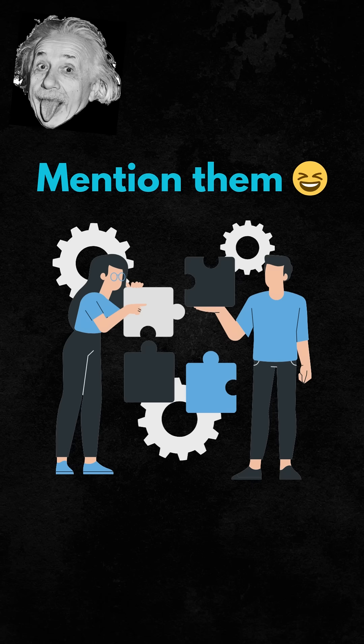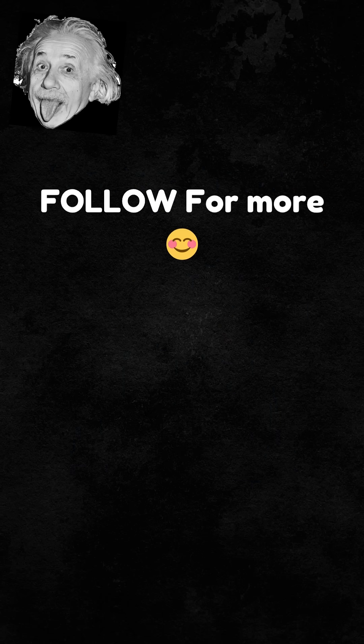Mention someone who'll argue this for 10 minutes, and follow for more interesting math puzzles.